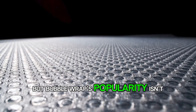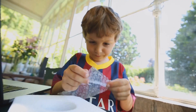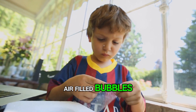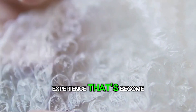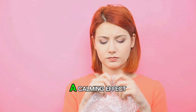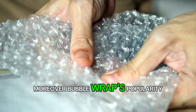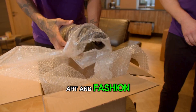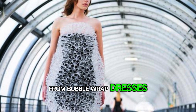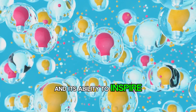Bubble wrap's popularity isn't confined to the world of shipping and storage — it's also found its way into our culture and even our psyche. Who among us hasn't experienced the simple joy of popping those tiny air-filled bubbles? It's a tactile and auditory experience synonymous with stress relief. In fact, some studies have suggested that popping bubble wrap can have a calming effect similar to that of a stress ball or a fidget spinner. Moreover, bubble wrap's popularity extends to art and fashion, with artists and designers using it to create everything from bubble wrap dresses to sculptures.